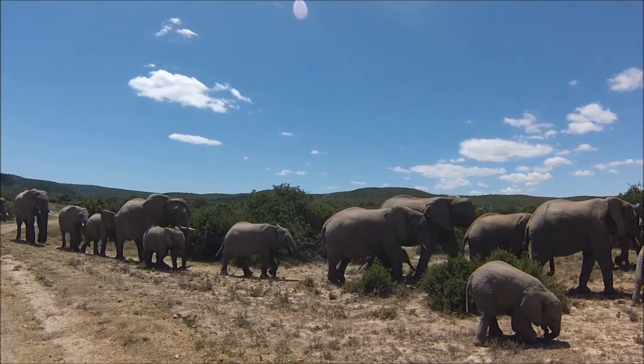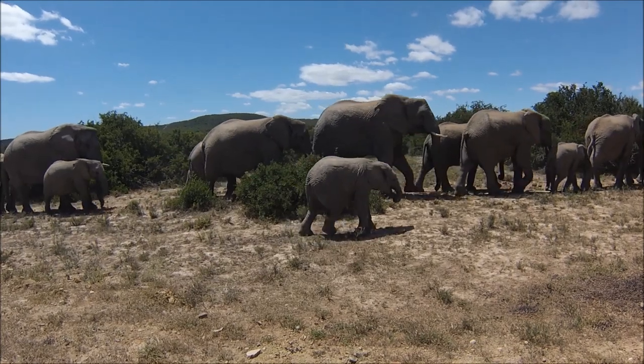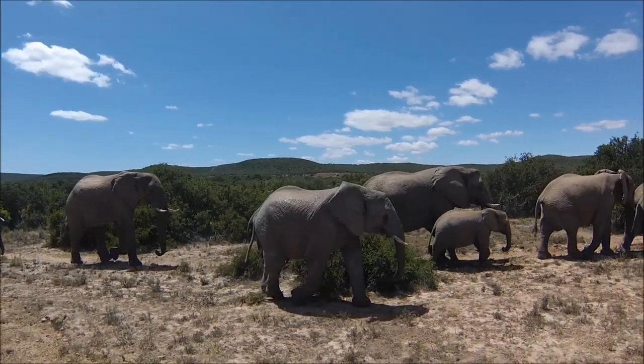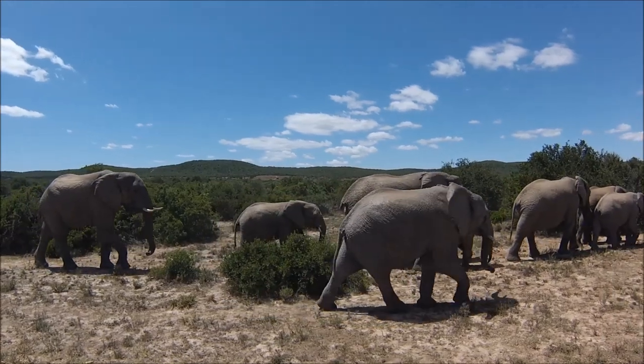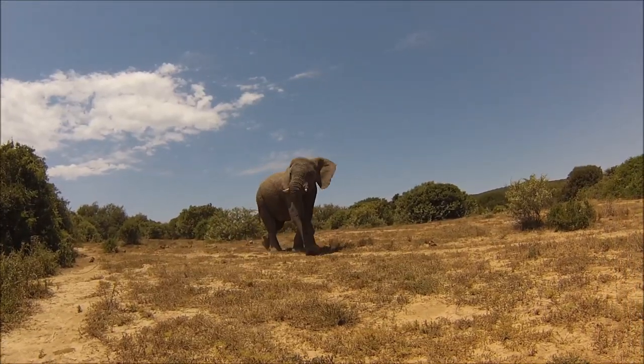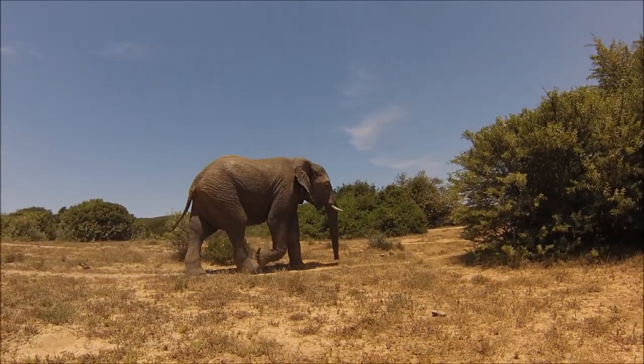And I suppose if you can't figure out how your trunk works, you might as well just put your face in the food. Always trailing the breeding herds — these young bulls at the back.